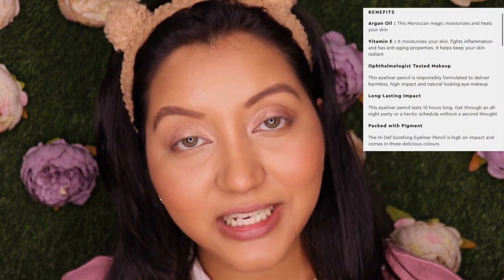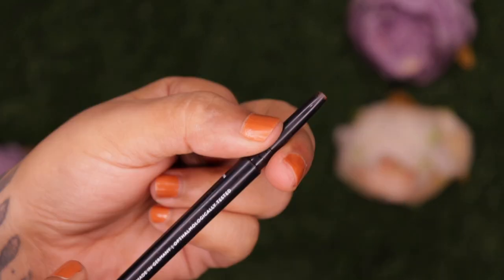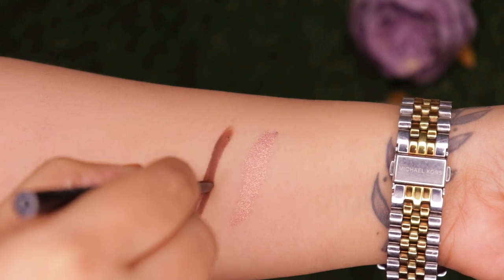Next up for kajal I have the High Def Soothing Eyeliner Pencil in shade Earthy Brown. It has argan oil and Vitamin E, is a long-lasting formula, and is packed with pigment. They offer about three shades and these are priced at 900 rupees for 0.35 grams of product. The cap is color coordinated and it is a retractable type of eye pencil, and this is how the shade Earthy Brown looks.